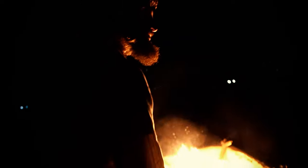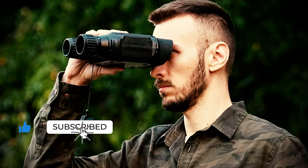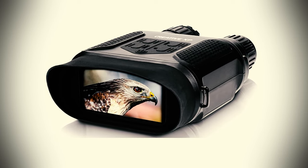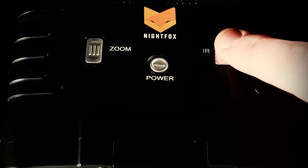Human eyes aren't exactly built for the dark. Luckily, technology can make up for our physical limitations. Night vision binoculars don't just allow you to see clearly in the pitch dark of the night — they can also magnify what you see in as much detail as possible. Whether you're just observing nature or tracking prey, a good set of night vision binoculars can change the game for you.